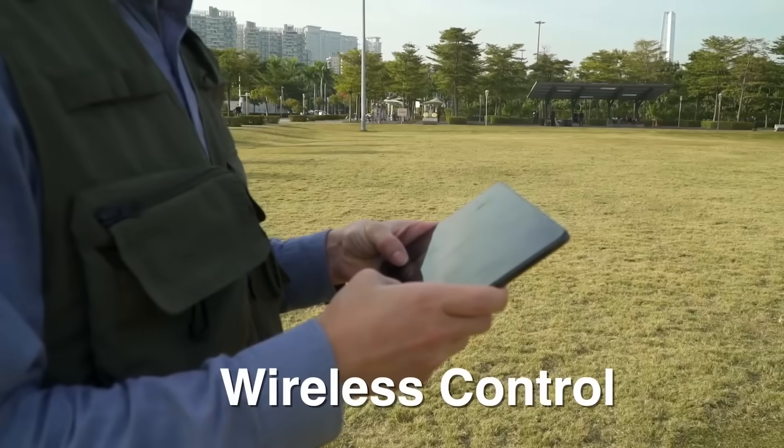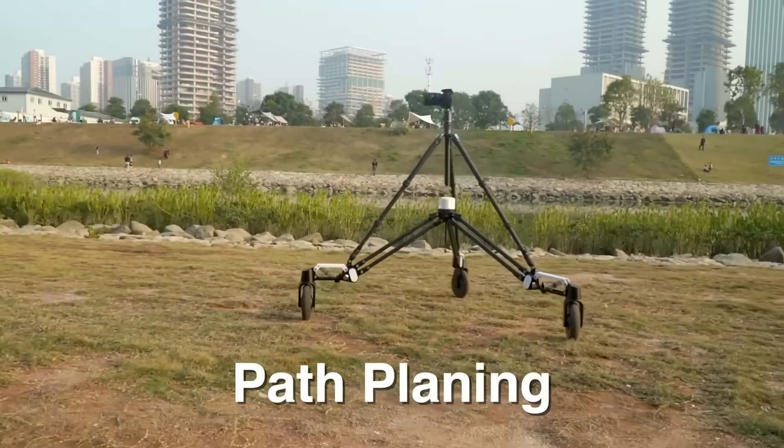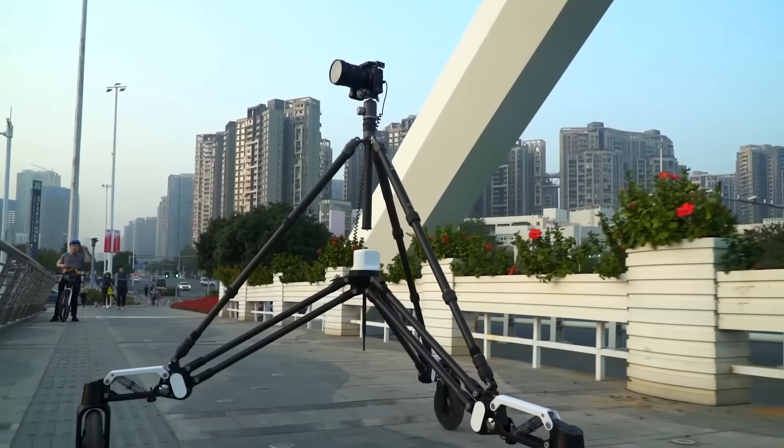An additional advantage is the remote control with fine, flexible settings, which gives additional possibilities during filming and allows you to implement your most creative ideas. The device costs about $3,600.